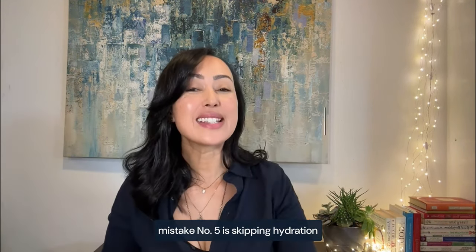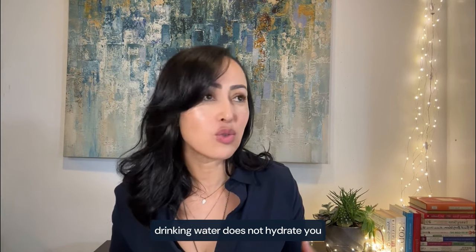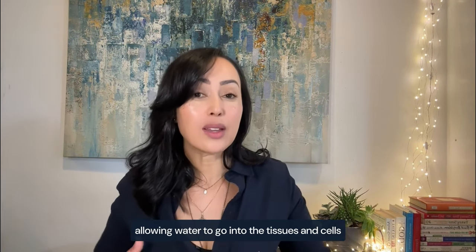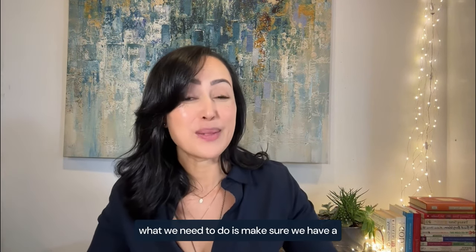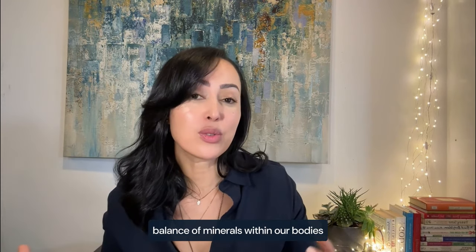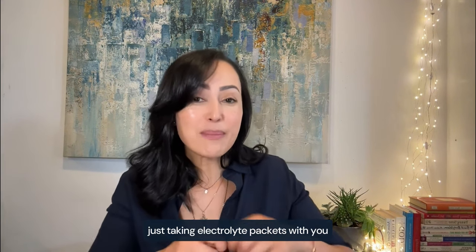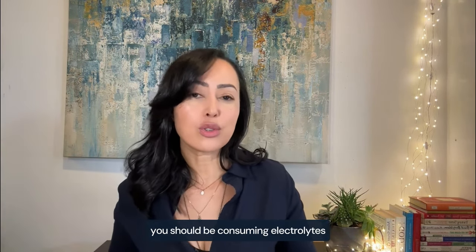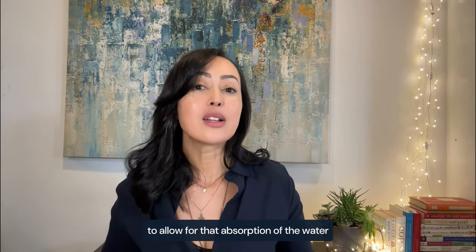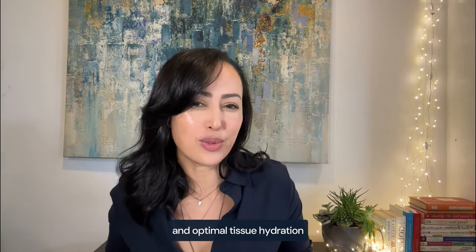Mistake number five is skipping hydration. Many of us think that just drinking water is going to hydrate our bodies, but drinking water alone does not hydrate you. What allows water to enter the tissues and cells is having a proper balance of minerals. That means taking electrolyte packets with you — they should always be with you if you're exercising. Anytime you're sweating or have excessive sun exposure, consume electrolytes to allow for water absorption and optimal tissue hydration.